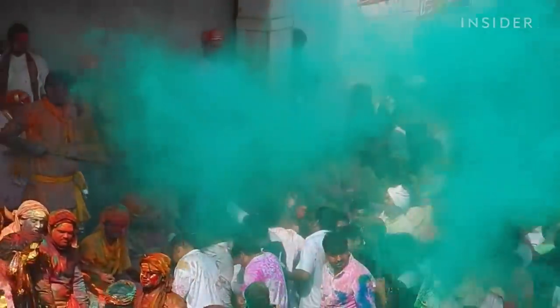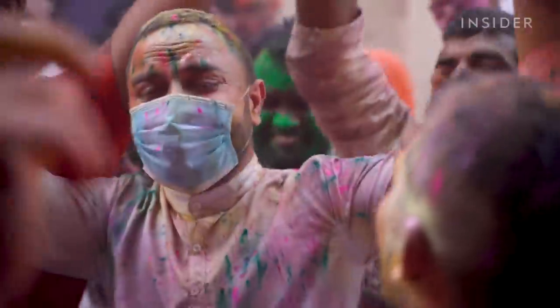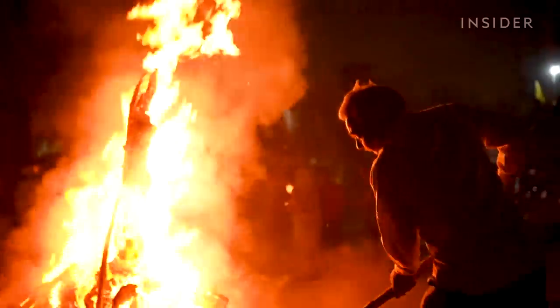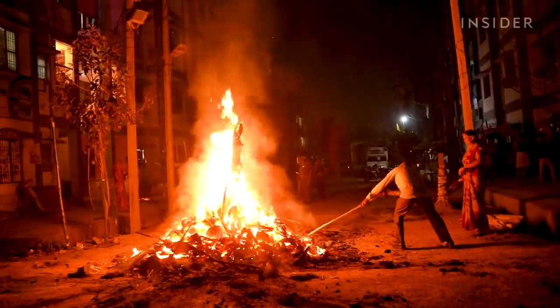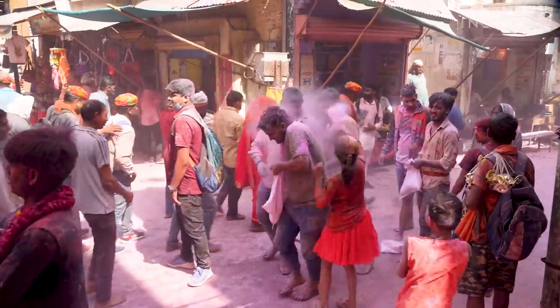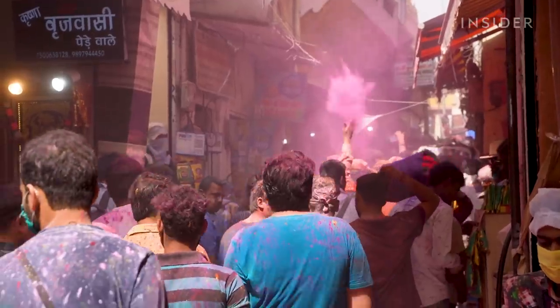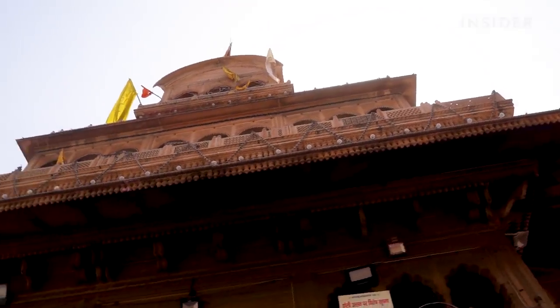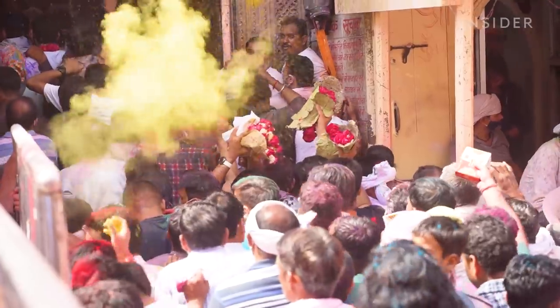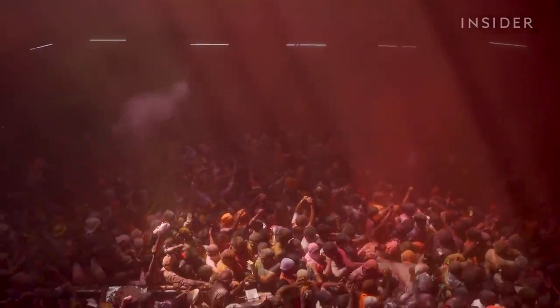Depending on the region, Holi can be a multi-day festival or an afternoon celebration. The first evening is known as Chhoti Holi, or small Holi, and usually involves a symbolic bonfire. The second day is when people of all ages wear white and throw colorful powder at one another. Hindu temples are also decorated with bright colors, like this one in Vrindavan, known for the world's largest Holi celebrations.